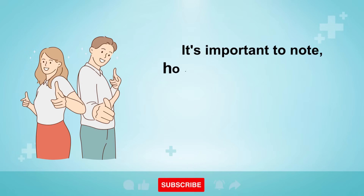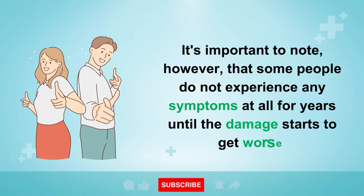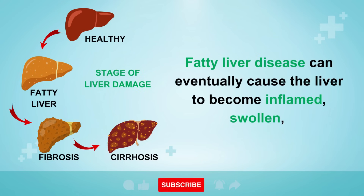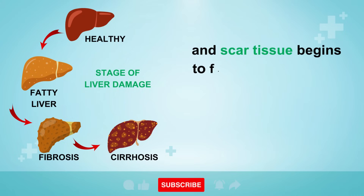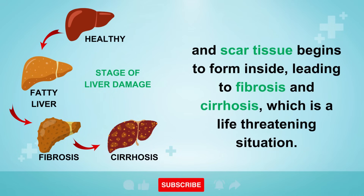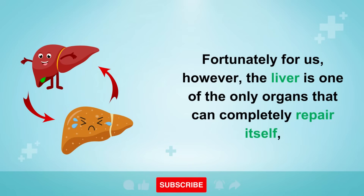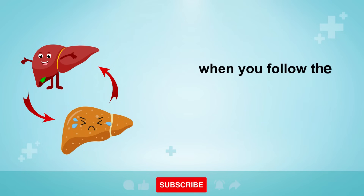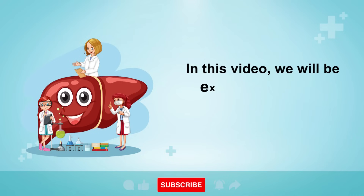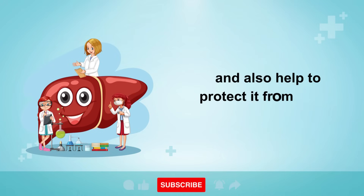It's important to note, however, that some people do not experience any symptoms at all for years until the damage starts to get worse. Fatty liver disease can eventually cause the liver to become inflamed, swollen, and scar tissue begins to form inside, leading to fibrosis and cirrhosis, which is a life-threatening situation. Fortunately, the liver is one of the only organs that can completely repair itself when you follow the right lifestyle habits and consume the right nutrients.